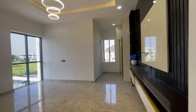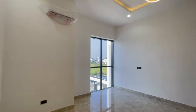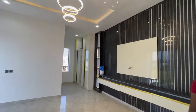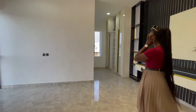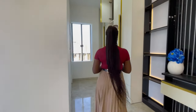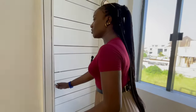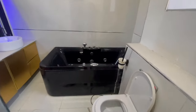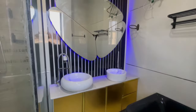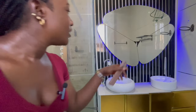We have another room here — this is the third room seen in this house. The three-piece wardrobe is already installed along with a fitted wardrobe. It has windows, and the bathroom features a jacuzzi, a water heater, and a lovely mirror.